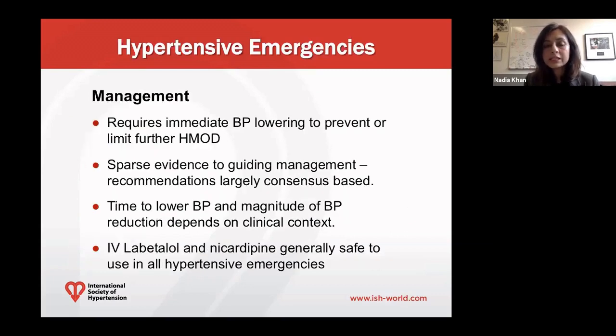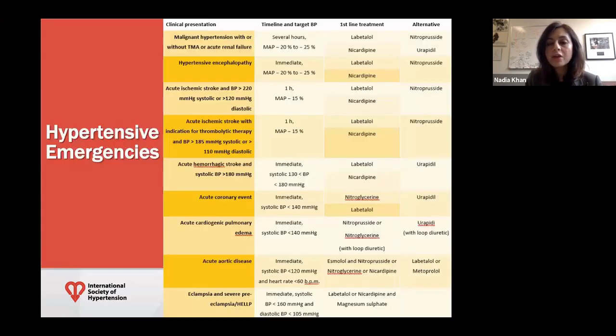The management of a hypertensive emergency requires immediate blood pressure lowering, with the principle being to prevent any further hypertension-mediated organ damage. There is unfortunately very little data to guide which agents to use, the timing of initiation, and the degree to which blood pressure should be lowered — so it does depend on the clinical context. IV labetalol and nicardipine are generally safe to use in all hypertensive emergencies. The guideline lists different clinical scenarios with recommended timing to start IV or oral antihypertensive therapy and which agents are optimal in specific circumstances. Thank you.